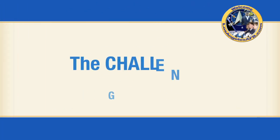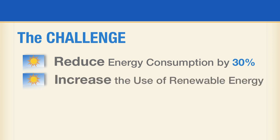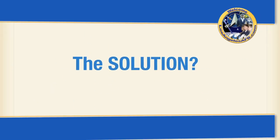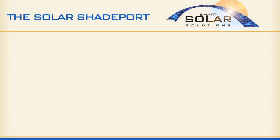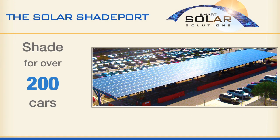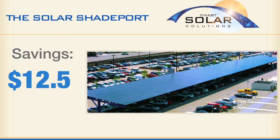The challenge: reduce energy consumption by 30%, increase the use of renewable energy, and save $70,000 per year. The solution? The Solar Shade Port from Solar Electrical Systems — the largest shade port in Los Angeles. It measures 720 feet long and 45 feet wide, provides shade for over 200 cars, and will save over $12.5 million in electric costs over the next 30 years.